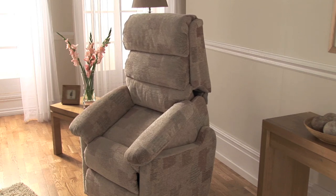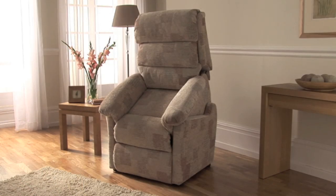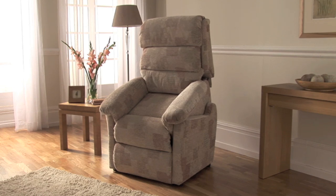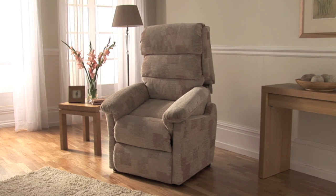The Lift and Rise Recliner features a stable base to ensure smooth, secure and safe operation. It has been rigorously tested to the highest standards and comes with a 10-year warranty, giving you Lazy Boy's reassurance of quality.